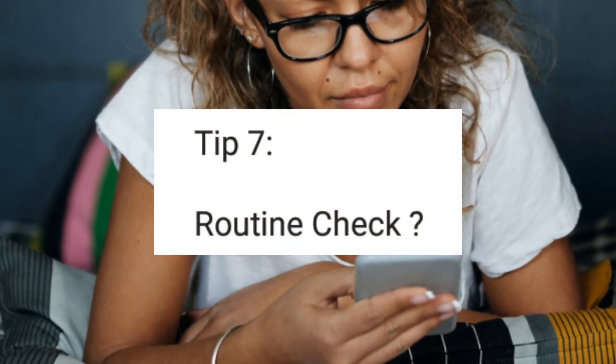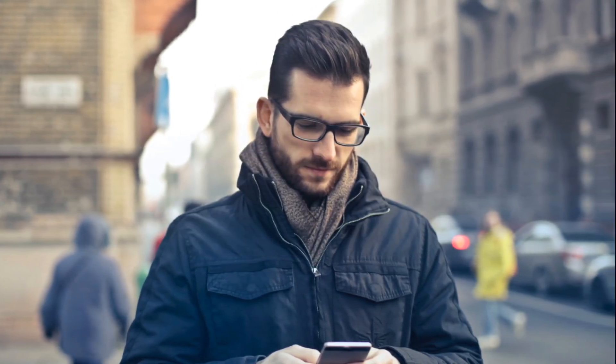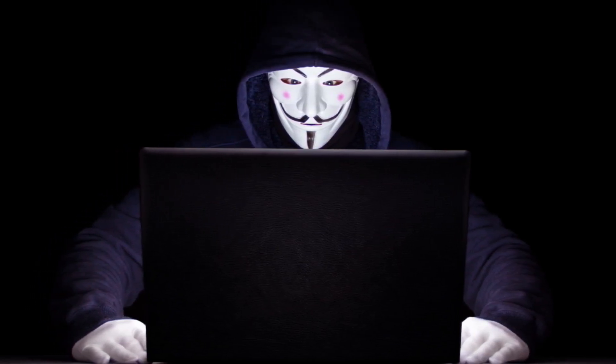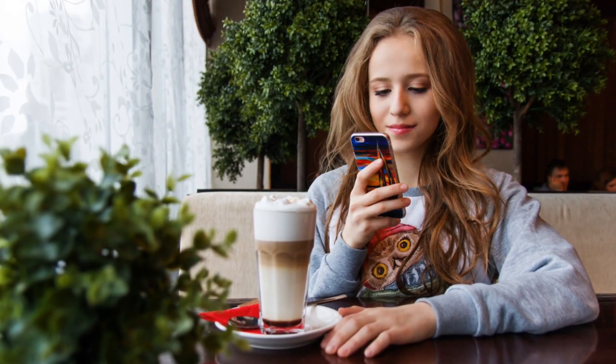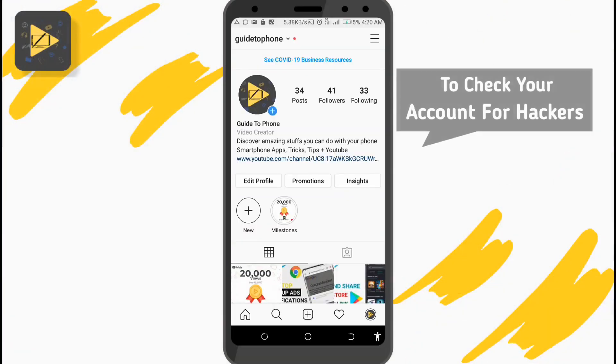The last thing you can do to secure your Instagram account from hackers is what I call a routine check. Once a week, or every two weeks, or just anytime you like, you go through your login data to see if anyone has logged into your account that isn't you. This just takes less than five minutes to do and it's a very good way of knowing if your Instagram account has been hacked.